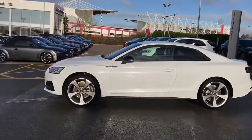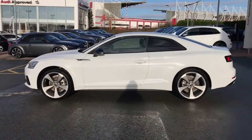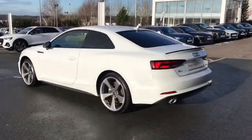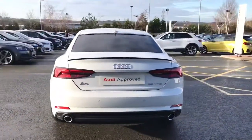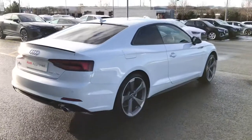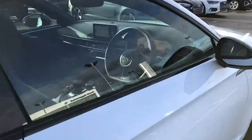The vehicle features the 20 inch 5 arm rotor design alloy wheels, LED headlights with LED rear lights and dynamic rear indicators. The vehicle features privacy glass to the rear and rear side windows, the sports suspension, black door mirror housing and the hill hold assist system.